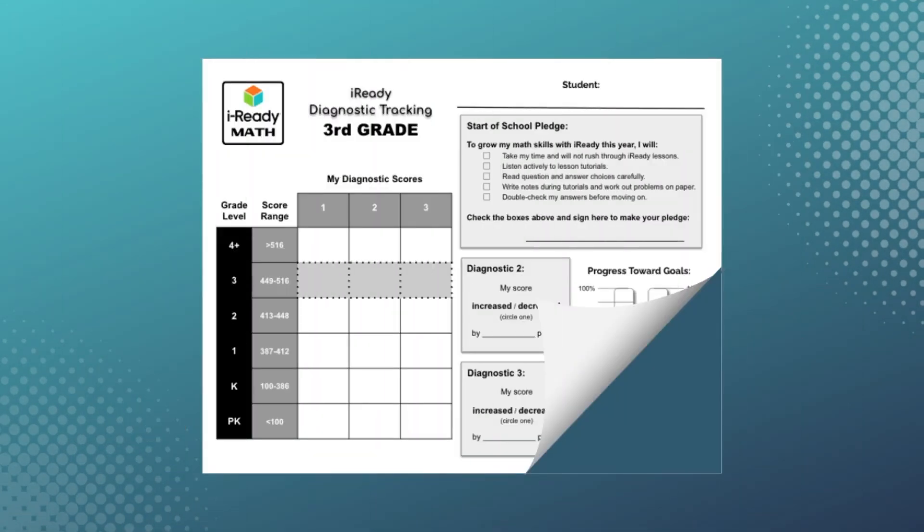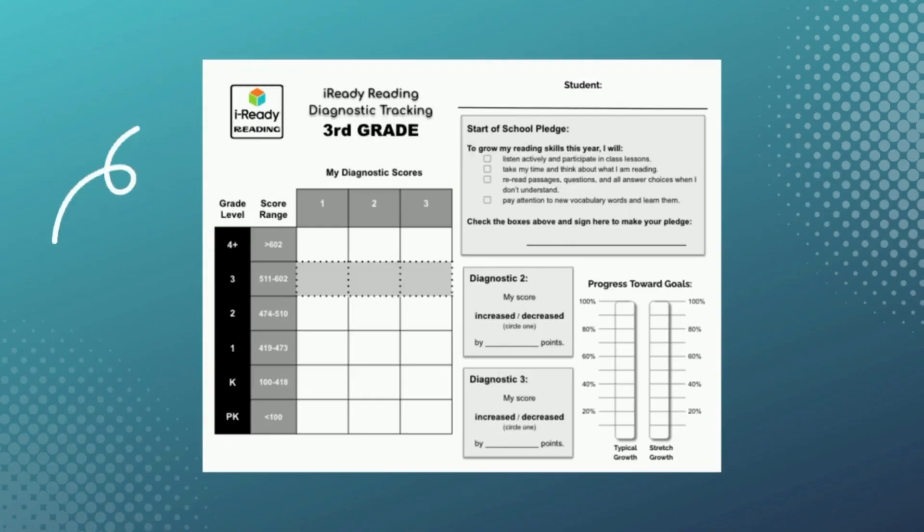If your math teacher is also your reading teacher, you can flip your page over and do the same with your reading diagnostic score. If you have a different teacher for reading, you'll fill in your reading page soon.